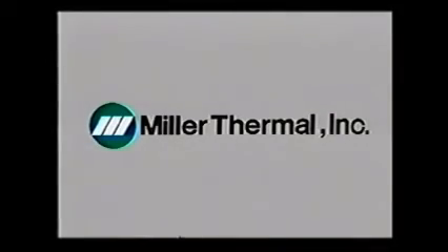Thanks for your time, and we look forward to doing business with you in the future. Miller Thermal, Appleton, Wisconsin, USA.